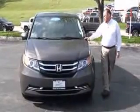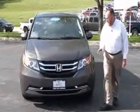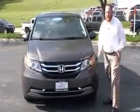Brian Kelly here for the Honda Giant, here to show you this 2014 Honda Odyssey EXL with rear entertainment system. It's a one-owner new car trade, only has 35,000 miles.